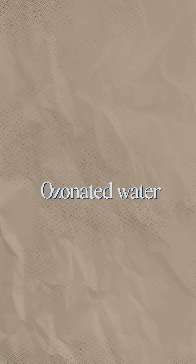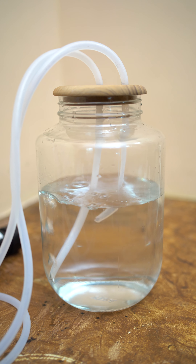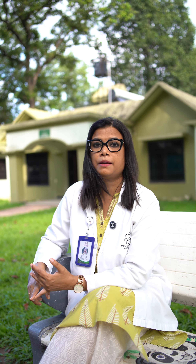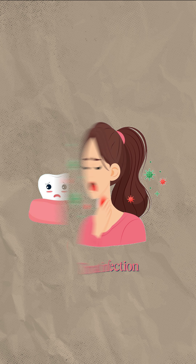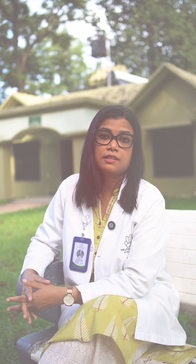First of all, I will talk about ozonated water. Ozone is infused through a tube into the water. You can drink 500 ml to 1 liter. The benefits include treating water-borne diseases, Hepatitis A, B, and C, gingivitis, throat infection, and digestive problems such as acidity, constipation, and bloating. In fact, it also reduces the chances of cancer.